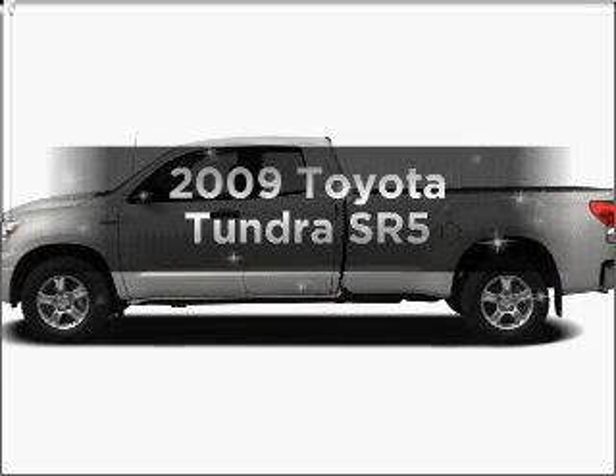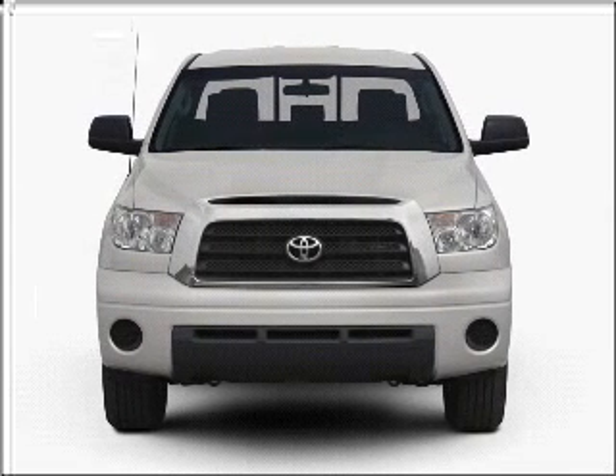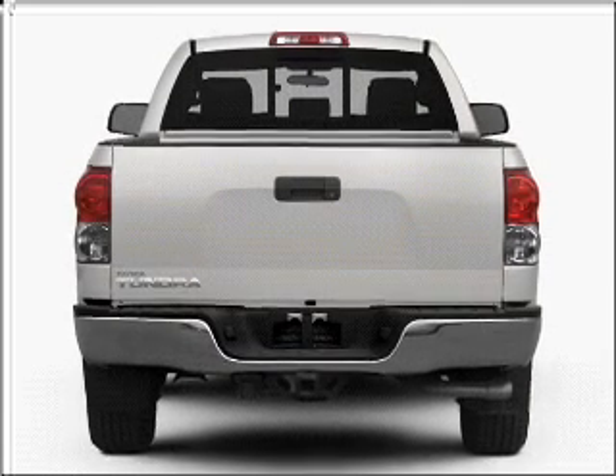Introducing the 2009 Toyota Tundra. If you're looking for a first-rate auto, this one could be yours today. With a powerful eight-cylinder engine connected to a smooth-shifting six-speed automatic transmission, it brakes safely with the anti-lock braking system.